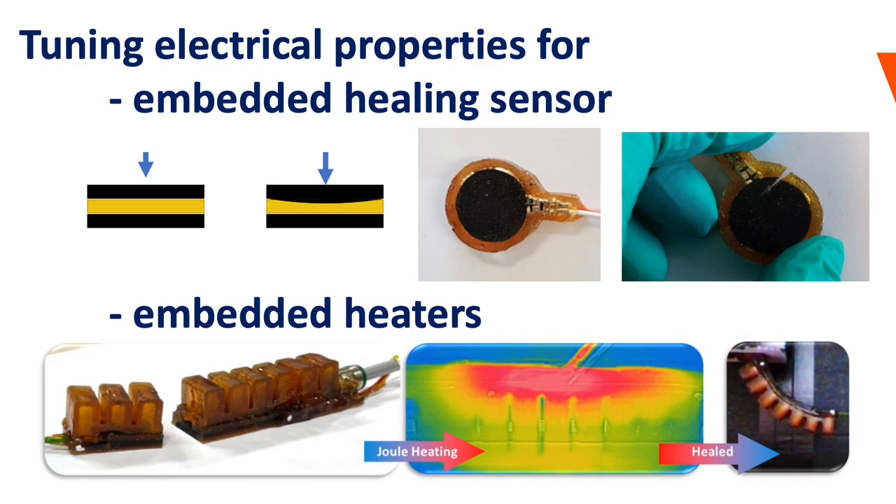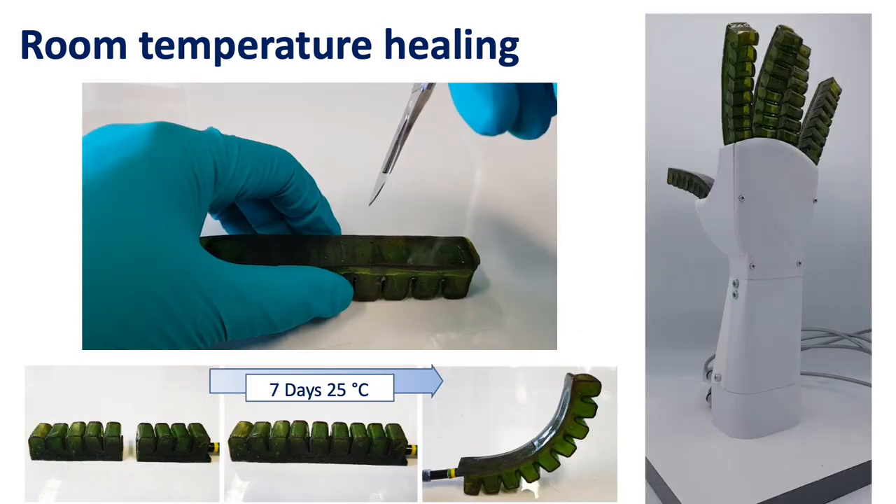By applying a current to these composites, an embedded heater can be used to activate the healing process.